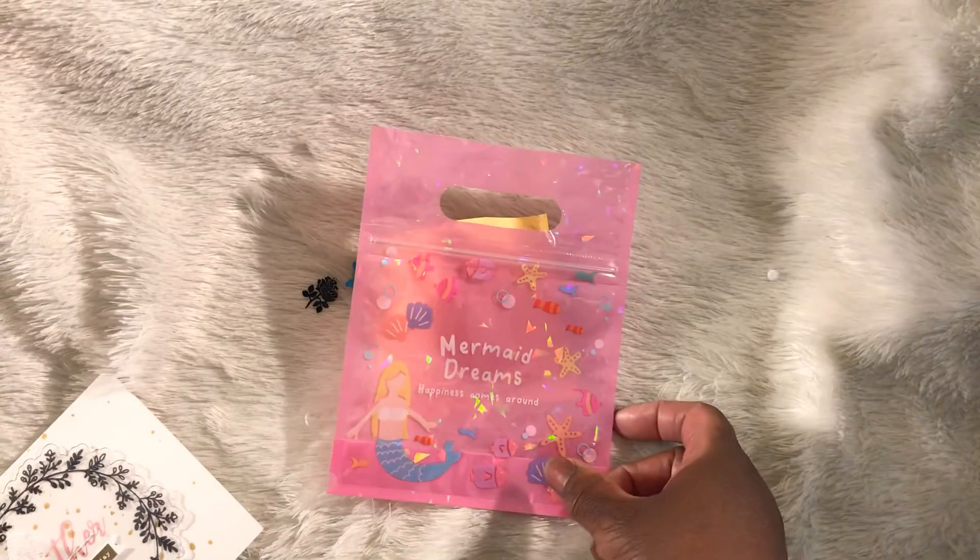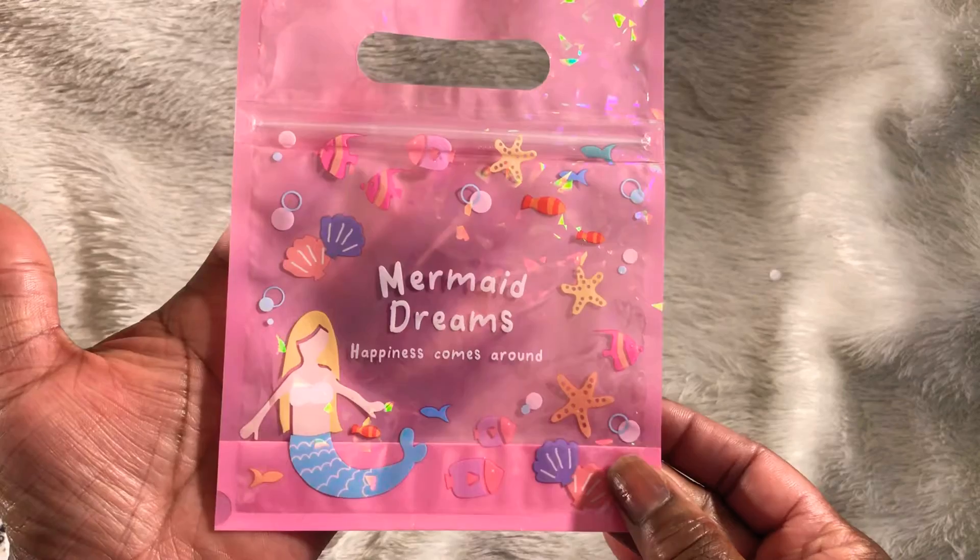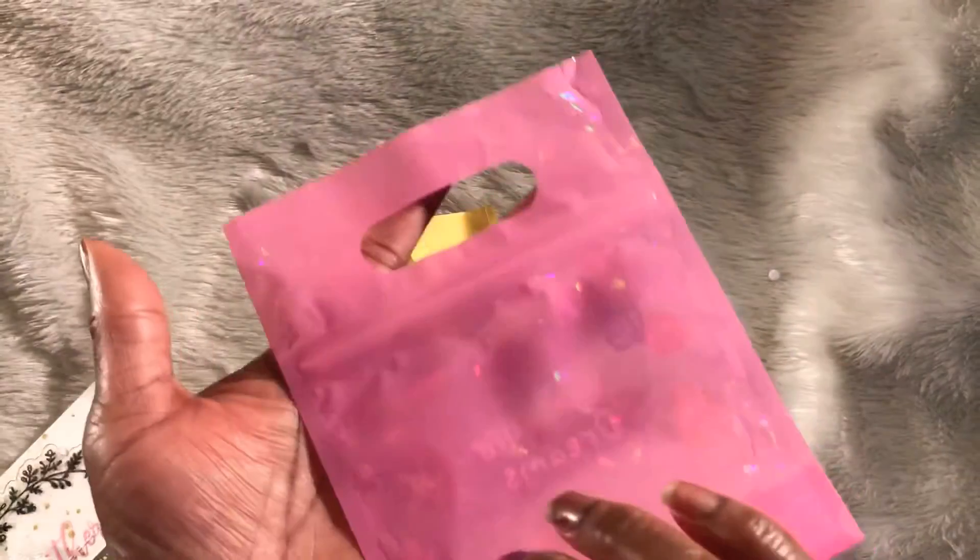This is the second time that I have done this video, so that's why the bag is already open, but this is what the bag came in. So stinking cute — love this bag. We'll definitely be reusing it.